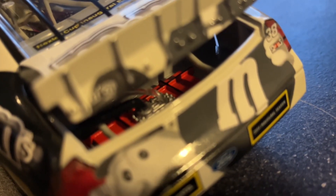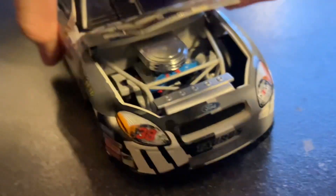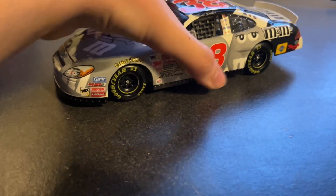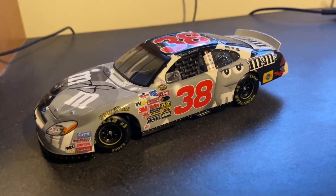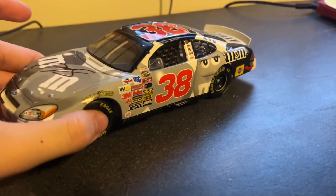By the way, let's open this deck lid since they don't do this anymore. You can see the fuel cell. I think I can open the hood as well — if you hold it like this, there's the engine detail. They didn't have the roof flaps on these yet. I think they put them in maybe late 2000s or something — I don't even know, to be honest. They did the deck lid and the hood, but they stopped the deck lid on the ARCs around 2018. They still open deck lids on the Elites.